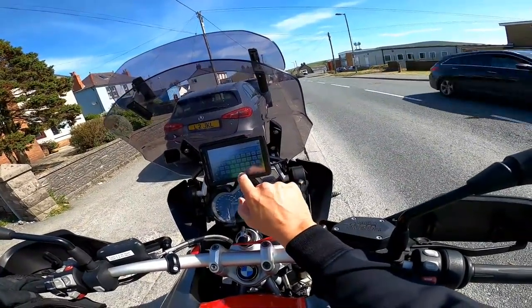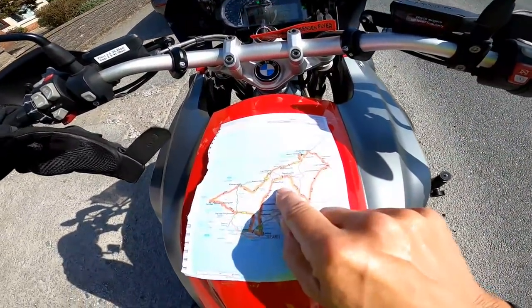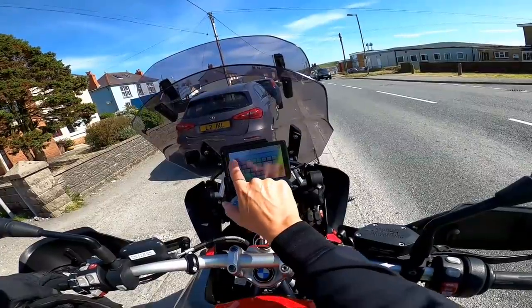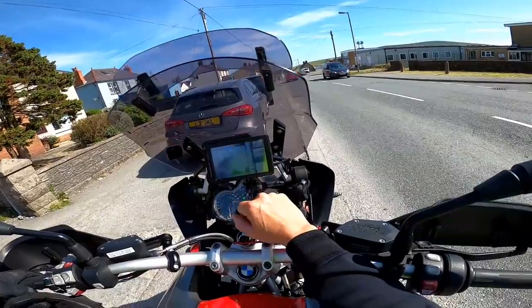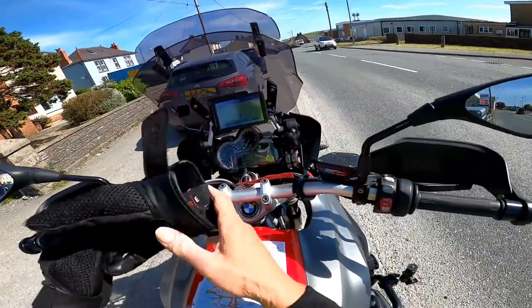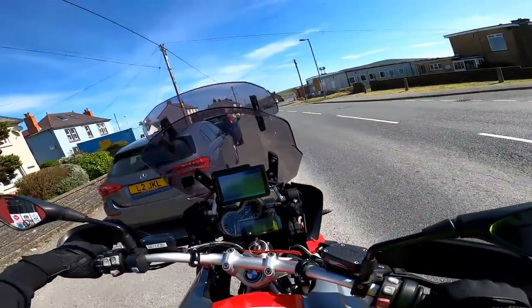Time to put in my next destination. I want to make sure I turn down the B4332 to Newcastle Emlyn, so that's what I'm just putting in the satnav now. It's only nine miles away. Right — Newcastle Emlyn then, about 10 miles on. Let's go.